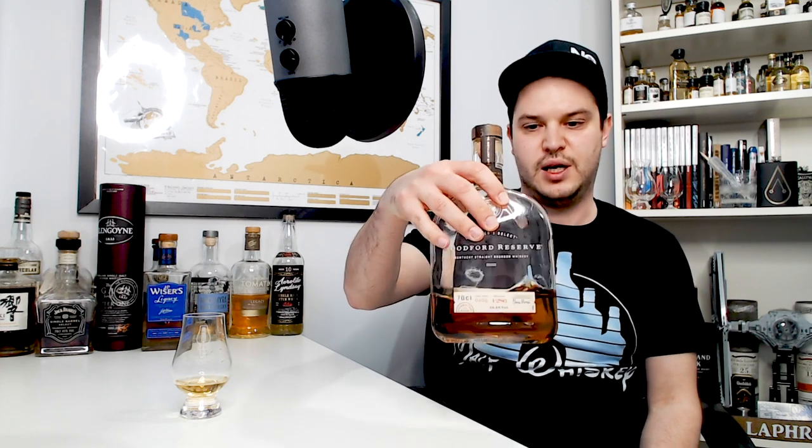Woodford Reserve Distiller's Select Kentucky Straight Bourbon — the opening salvo from Woodford Reserve. I picked this up quite cheaply at Marks and Spencer for about 30 pounds — you can probably get it cheaper in the US. For an above-40-percent bourbon this is pretty good — I really enjoy it and I've had two bottles in the past. When it runs out I won't rush out to buy more, but if it passes my way I certainly won't say no.